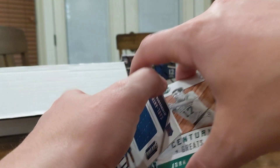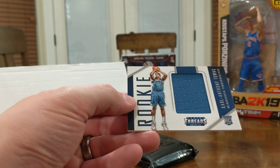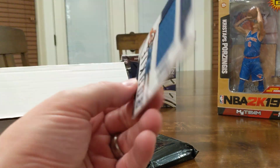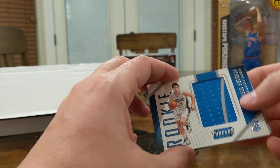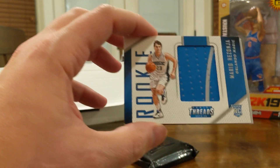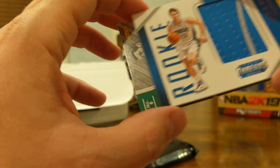The first hit is a Carl Anthony Towns — pretty nice piece of jersey there on his rookie patch. I'll take that. And the second one is that Mario Hazonja guy that I can't pronounce. Kind of a cool patch though, with the pinstripe running through it.